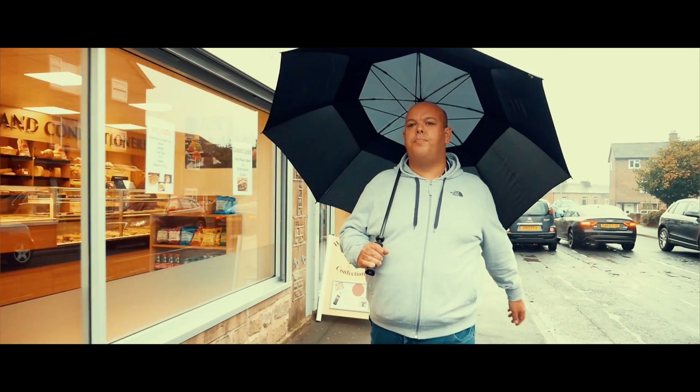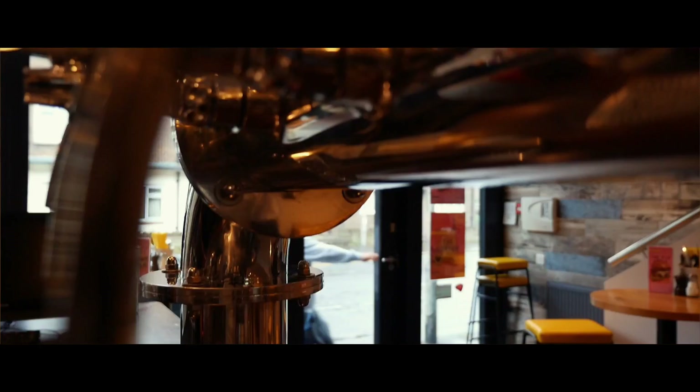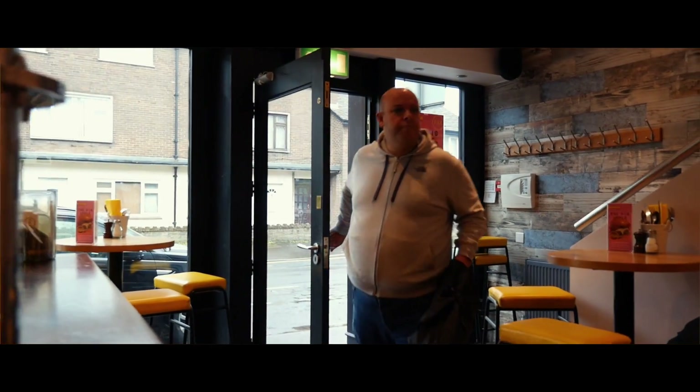2017 has been all about the burger, so today I've come to Pax Burger in Huddersfield.